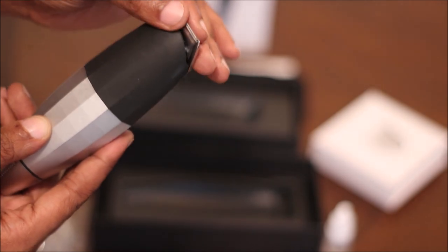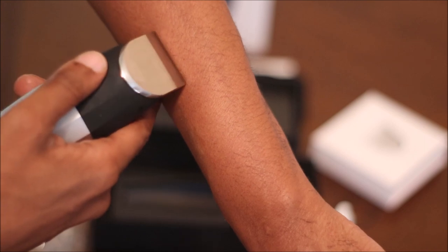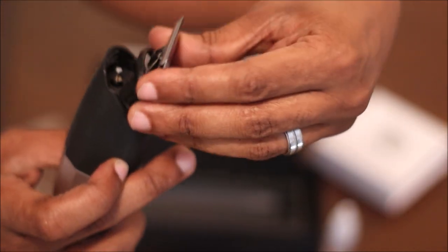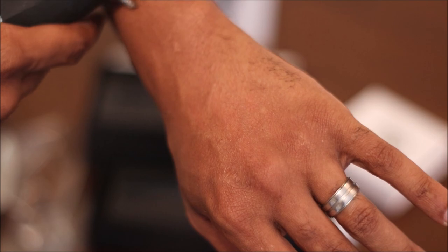I tried to stop the blade with my finger — you cannot. That means it's strong, that means it's powerful. Did a little arm test that all the barbers do and it will cut the hair clean off. This is an exceptional trimmer, man. Just a really great product. T-Blade — same thing — it pops on very easy. You don't have to use anything but what comes with the trimmer. Very solid.